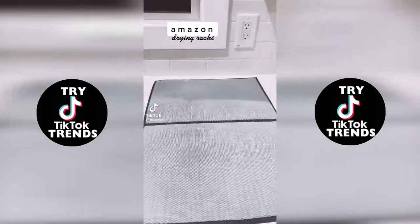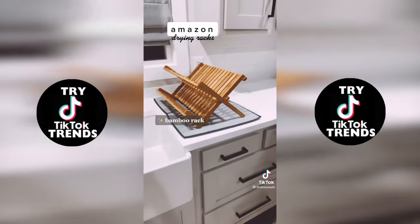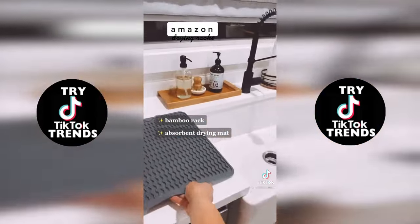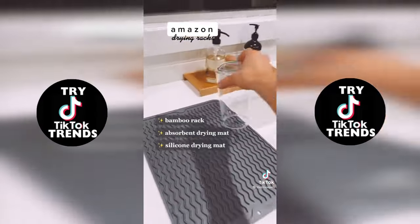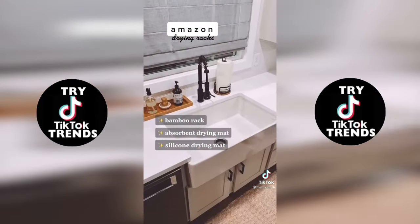Here are my favorite Amazon kitchen drying racks. First is my bamboo rack — it collapses for easy storage and fits a ton of dishes. I always put that on my drying mat, which is great for underneath because it absorbs way more water than a normal dish towel. Next is my silicone drying rack. I use this a lot for our bottles and cups. It's also heat resistant, so you can use it as a hot pad.